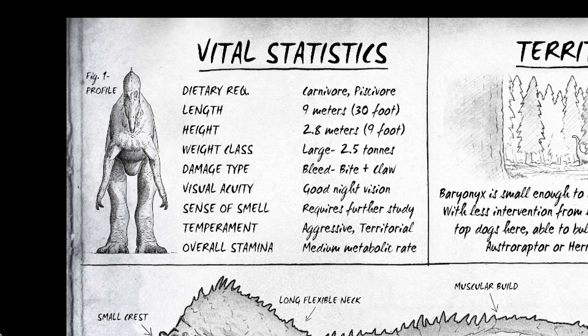The dietary requirement for a Baryonyx is carnivore and piscivore, meaning it relies on fish as well as herbivores and carnivores. Its length is nine meters, making it the biggest dinosaur we've reviewed so far. Its height is 2.8 meters — nine feet — which according to the dossier actually makes this guy shorter than the Ostroraptor. There might have been an error with the Ostroraptor dossier. Its weight class is large at 2.5 tons of muscle, teeth, and killing instincts. Its damage type is bleed, bite, and claw — the same as the Ostroraptor, which is why they were put in the same progression tree.